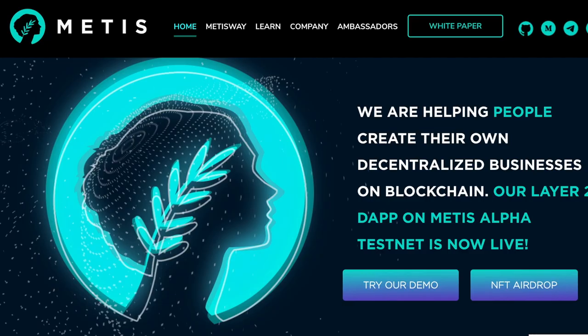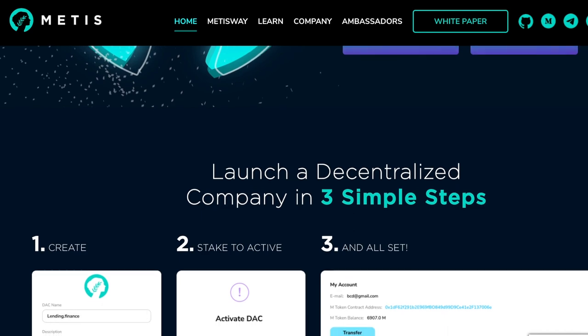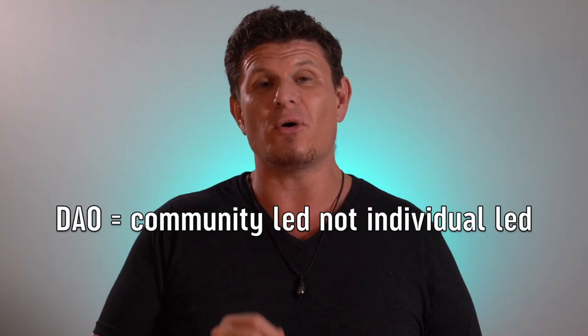Metastow is setting out to help people create their own decentralized businesses on the blockchain. What is Metastow? Well, DAO — like in House of DAO, which is one of our projects — stands for Decentralized Autonomous Organization. A DAO is basically a way to govern something, whether it be an entity, organization, or a nation state. It's community-led, not individual-led. Metastow believes that Decentralized Web 3 will share elements we already see on the internet, like track records, IDs, and certificates, which allows you to build trust.